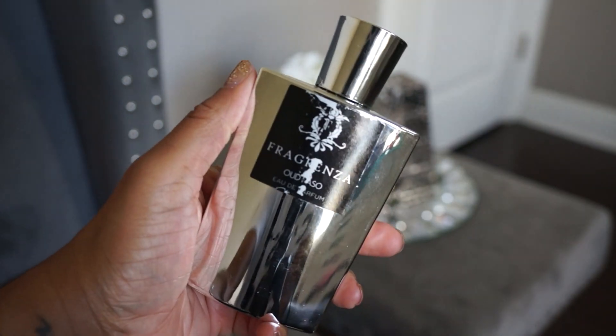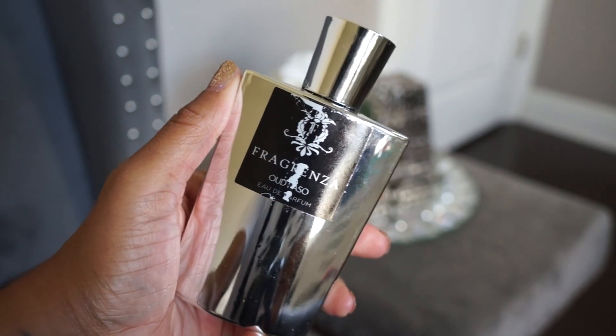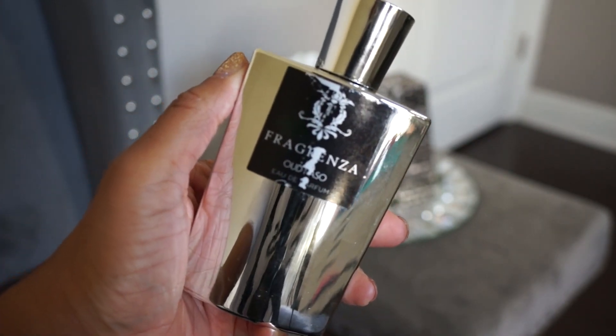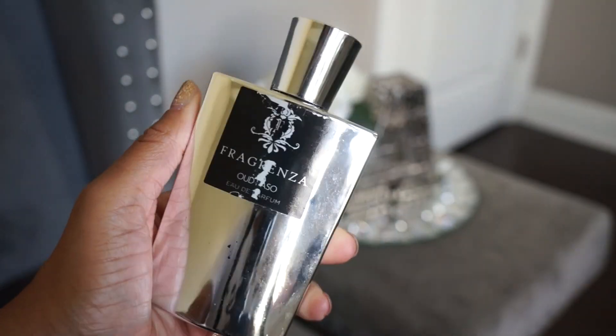The next one is Oud Rosso — my label is messed up — but this one smells really good. It's a dupe of MFK Oud Satin Mood and it does smell very similar. I do think Oud Satin Mood is a bit smoother and smells more high quality, but this is a very close dupe in my opinion. I really like it, though I don't wear it enough.